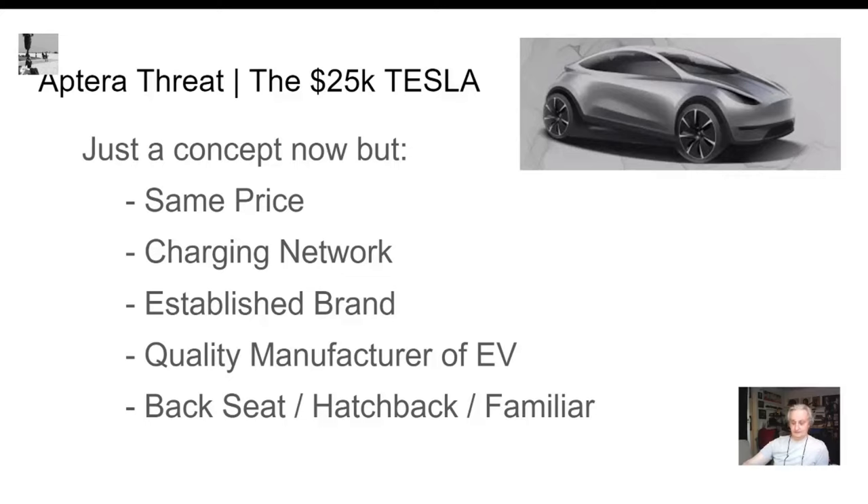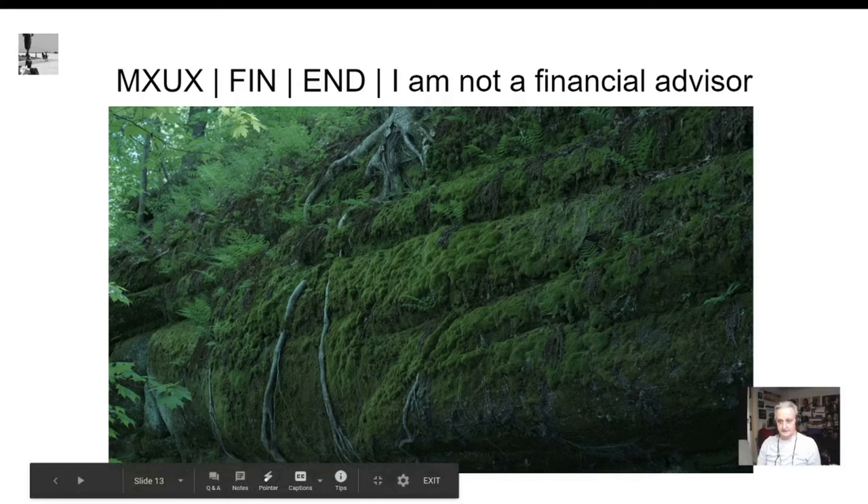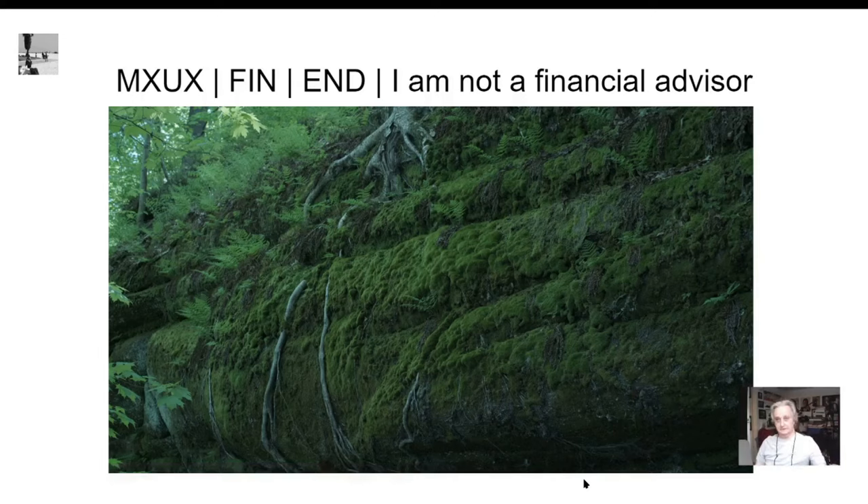That's the presentation — a SWOT analysis of the Aptera used as a case study framework. I hope you liked the video.